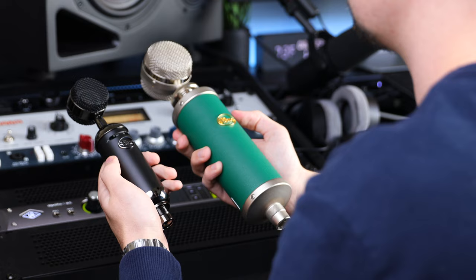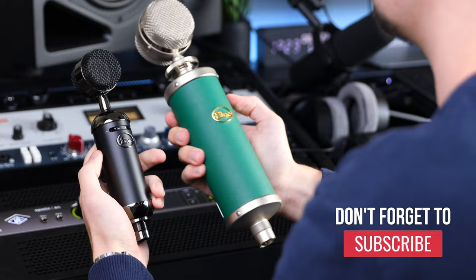Honestly, these are just small nuances that don't affect the most important reason for buying a microphone, and that is how it sounds. For the price of one of these, you can buy 10 of these. The question in terms of sound is: is the Kiwi 10 times better?